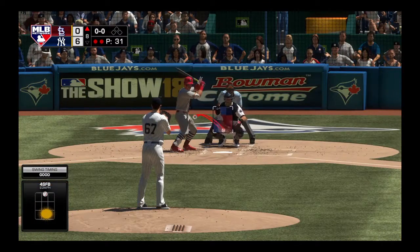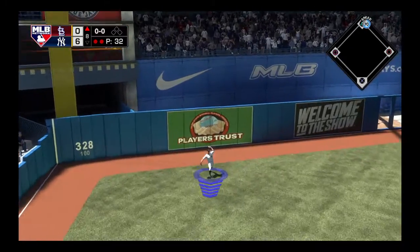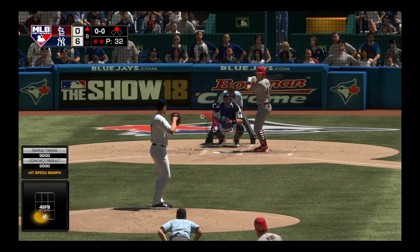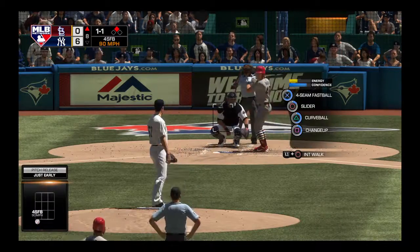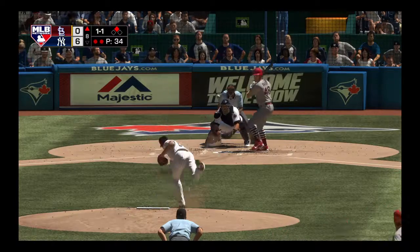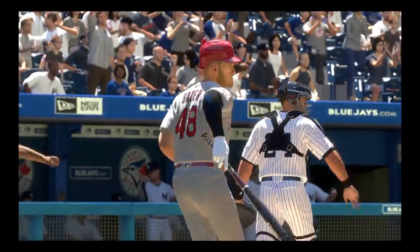Stepping in for the Cardinals, Colton Wong, 0-for-2 to this point. First delivery — fly ball after straightaway left — and he misses it! This is going to get to the wall now out near the Toronto bullpen. He'll get into scoring position with two away. The next to bat for St. Louis, Harrison Bader, looking to bounce back after striking out his last time up. A fastball called for strike one — one-and-one. Here's the one-and-one delivery — breaking ball in for a strike. Two out with a runner at second — and an off-speed pitch swung on and missed — and with that the side is retired.